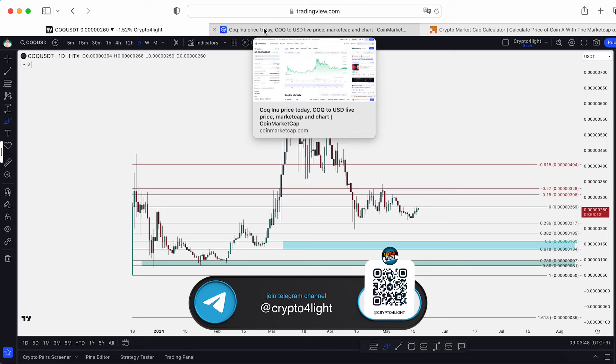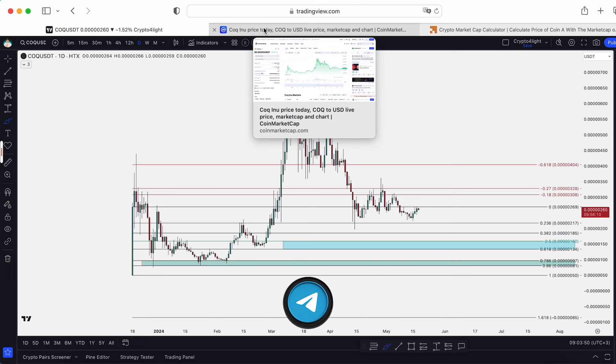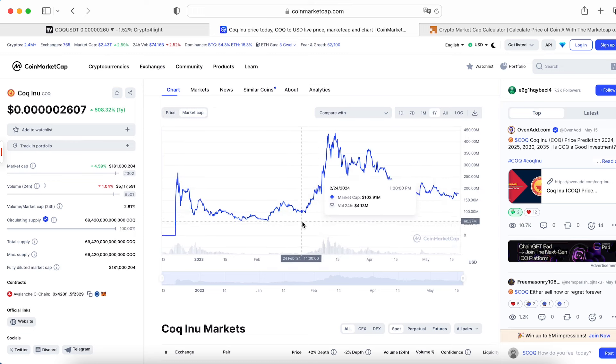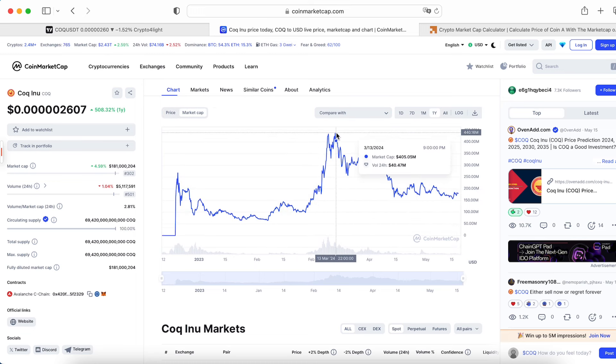This coin has a great community, and basically all meme coins are driven by community. With 100% of coins in circulating supply, the highest market cap point here was less than half a billion. We saw a lot of meme coins on Solana which pumped to one, two, three billion market cap. That's why we can still call CoqEno a low cap token.